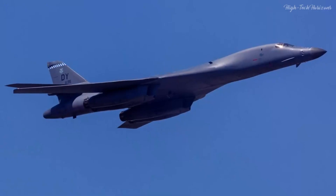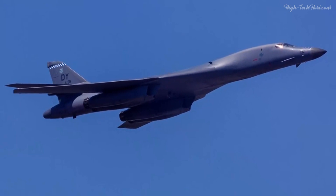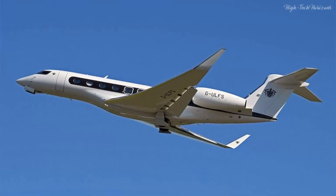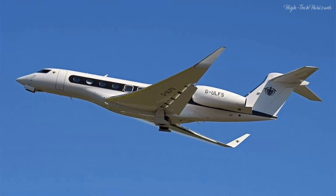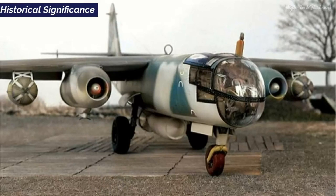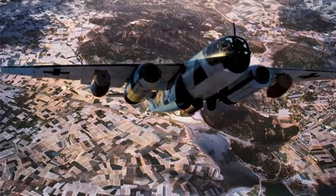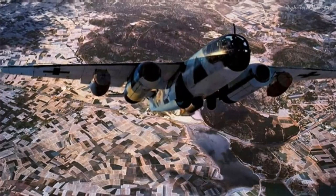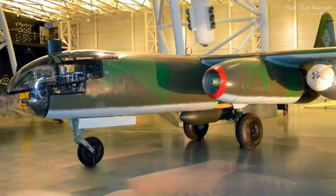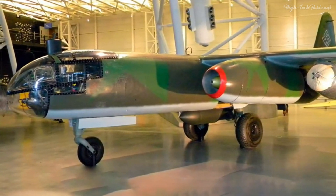The AR-234's pioneering jet propulsion technology had a lasting impact on aviation, shaping Cold War-era jet bomber development. Its significant influence also extended to the formation and development of the civilian aircraft fleet. The AR-234 assumes an iconic status within aviation history, standing as a harbinger of the jet age. Its innovative spirit, versatile applications, and technological boldness embody the zeitgeist of wartime experimentation.